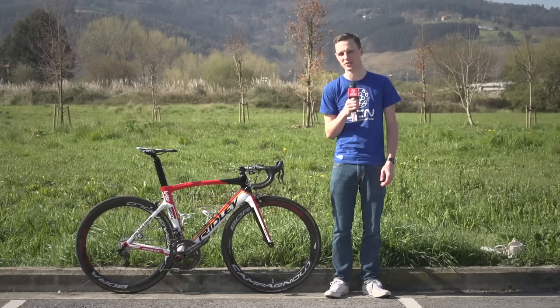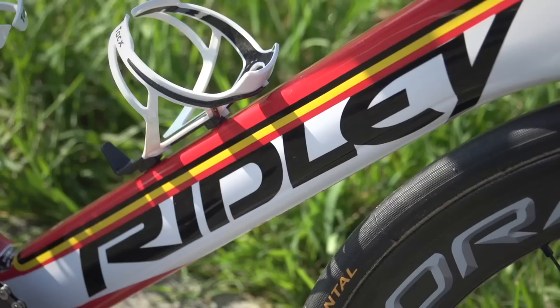Maxime Monfort of Lotto Soudal chooses the more aero version of the two bike options that he's got. He's gone for the Ridley Noah SL.